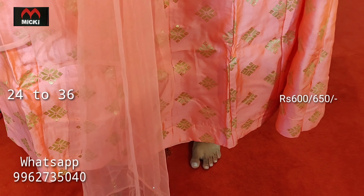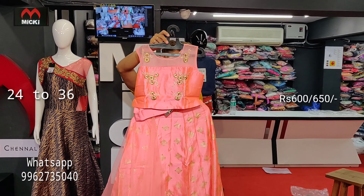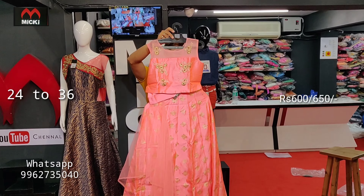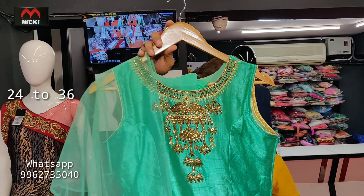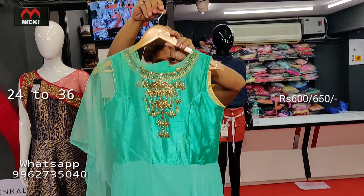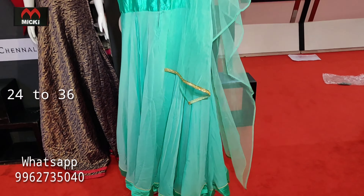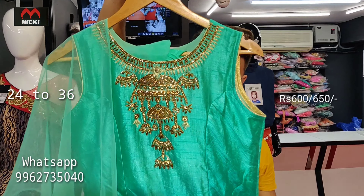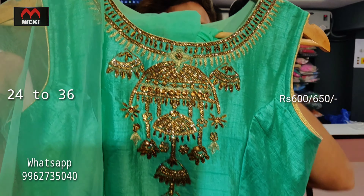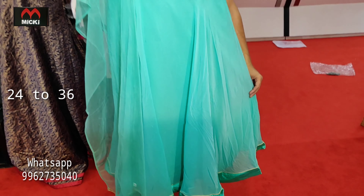Smart neon shade design in raw silk fabric with oil print panel. Sizes available from 24 to 36 — flat 600 rupees for sizes 24 to 32, and flat 650 rupees for sizes 34 to 36. Different fabric with attractive color combinations.